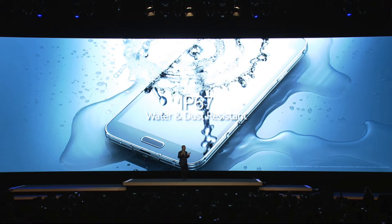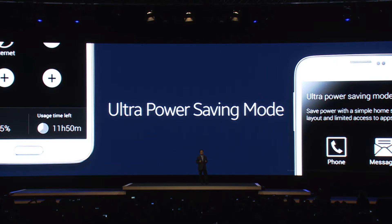It's IP67 water and dust resistant, so you don't need to worry about getting this device wet or splashed or anything like that. It also comes with Samsung's new ultra power saving mode, so they're really thinking about lifestyle with this device.